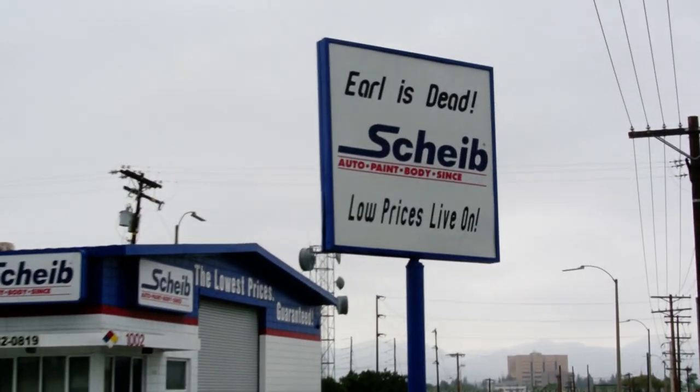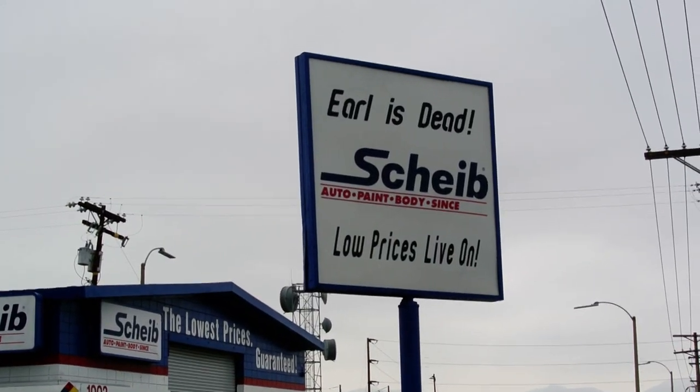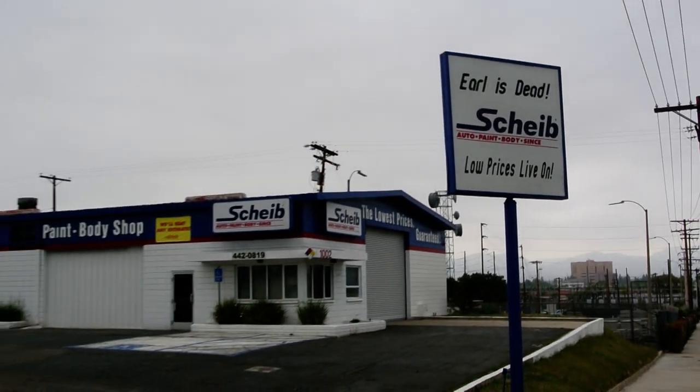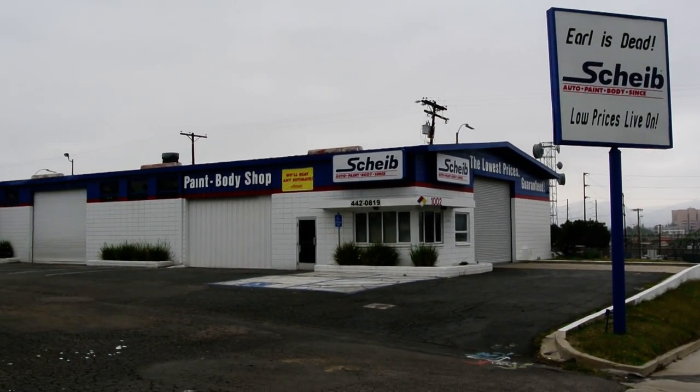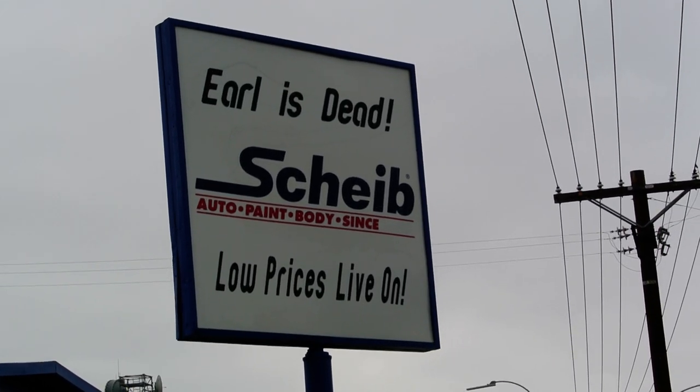Well, their new motto is: 'Earl's dead, low prices live on.' I've seen this for a few months passing by and I was like, wow, what a motto. That's pretty much the deal.